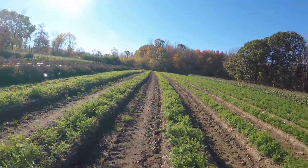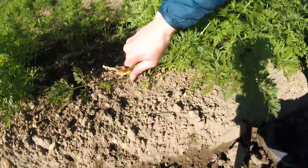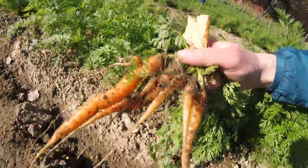We found like seven rows of all carrots. When you gather you just kind of go like that. There they are, look at those.